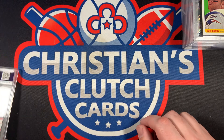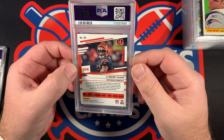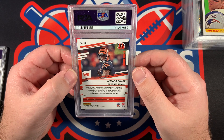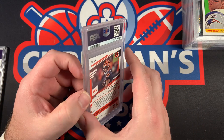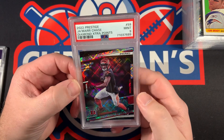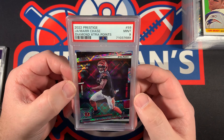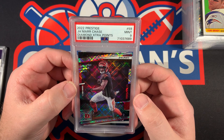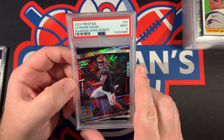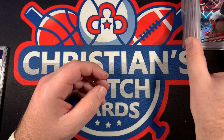Looks like we've got two more — next up is Jamar Chase and then the Pete Alonzo. This one is also Prestige from 2022, I believe it's also the diamond, and it's a Mint 9. Good lord, this has been a rough one. 2022 Prestige Jamar Chase, Mint 9.